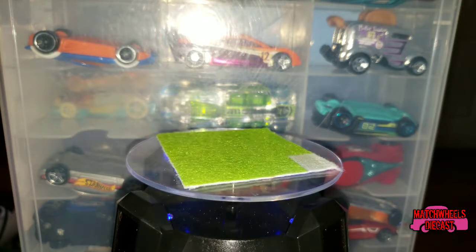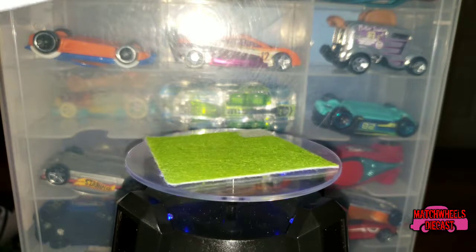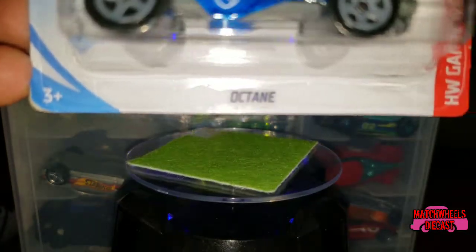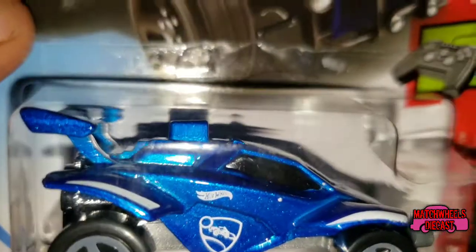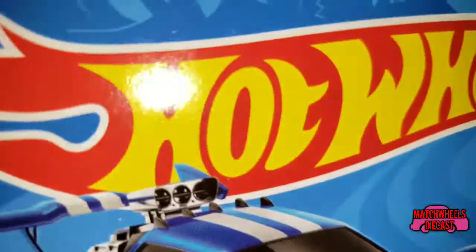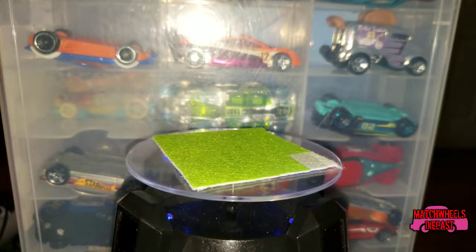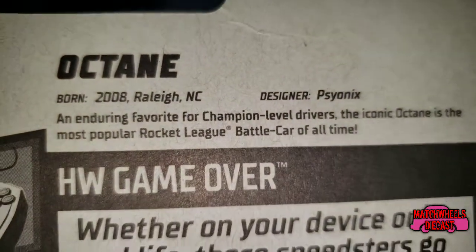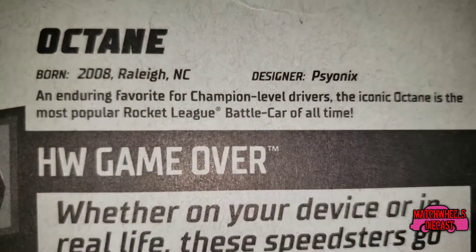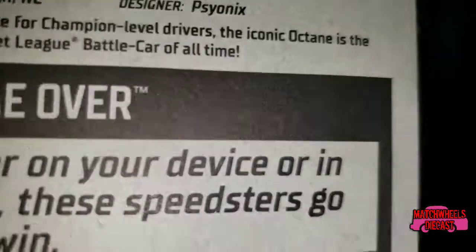Another one of Ben's cars from one of his favorite video games — we have Octane from Rocket League, HW Game Over series, car number 105, new for 2019, out of what looks like the D case. Of course when you have a new car there's something written on the back every time — go ahead and pause on that to read it if you like.